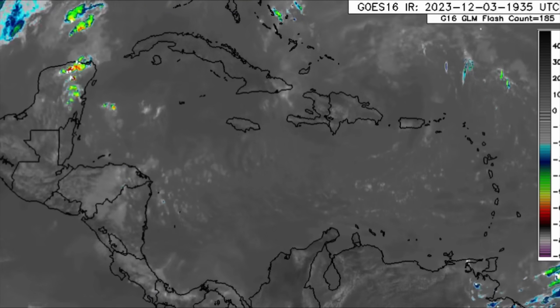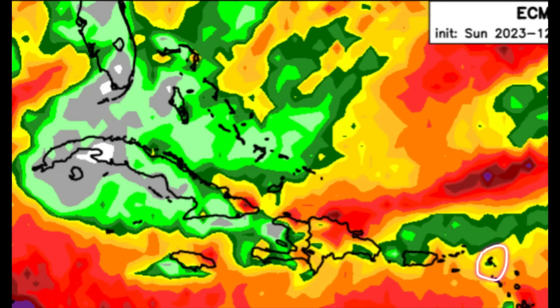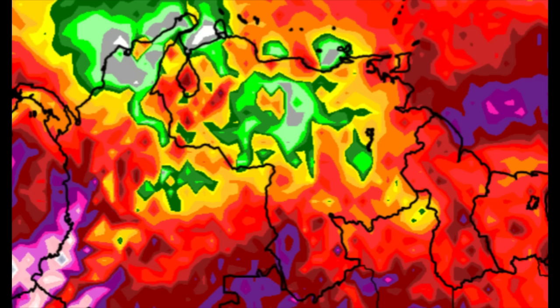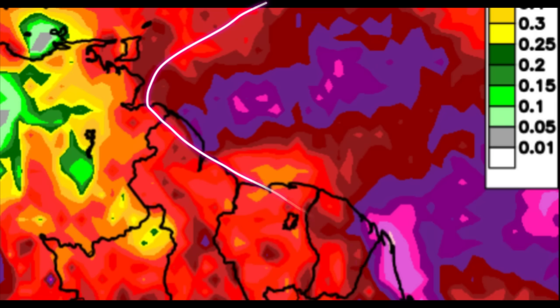In terms of the rainfall forecast for the next week, I want to highlight some of the drier areas. Across portions of the northern islands such as Anguilla, Saint Martin, Saint Barthélemy, Saba, Sint Eustatius, parts of the Virgin Islands, the Bahamas, Cuba, the Cayman Islands, Jamaica, portions of Venezuela and Colombia, potentially the ABC islands, and especially along the Pacific coast of portions of Central America — there may not be a whole lot of rainfall through the week. A similar story for parts of Florida. However, just offshore from northeastern South America we could see quite a bit of rainfall activity, with those disturbances continuing to propagate toward the west.